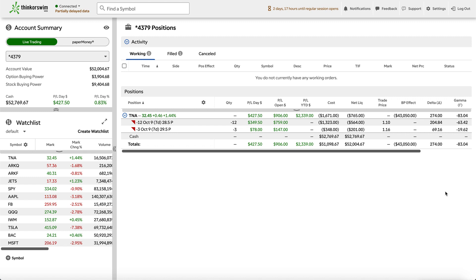Welcome back guys to another video. So this week's portfolio review — I did deposit some money to my overall Thinkorswim account, so it's looking pretty decent.